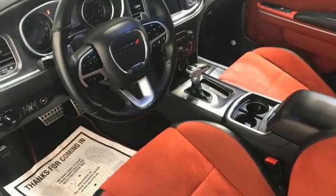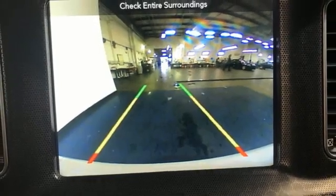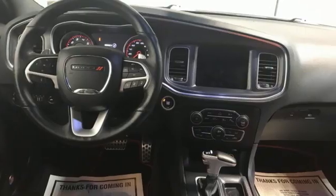Dual zone climate control, streaming audio, heated steering wheel, memory exterior door mirror settings, and heated and ventilated sports seats.